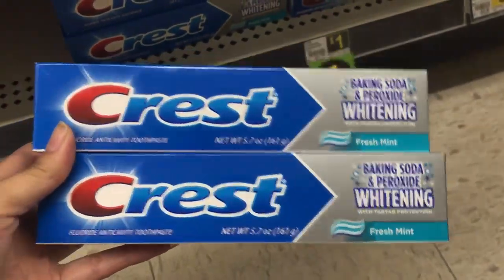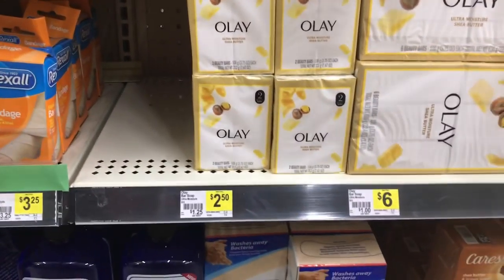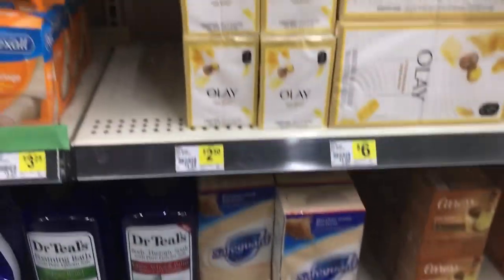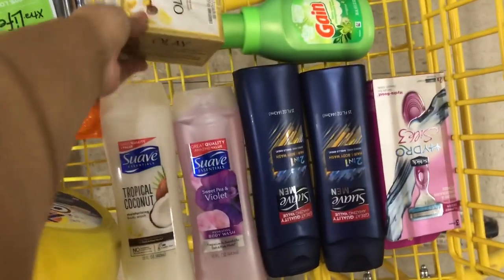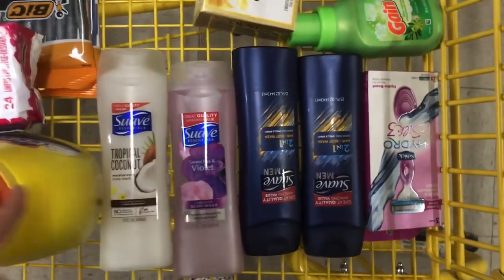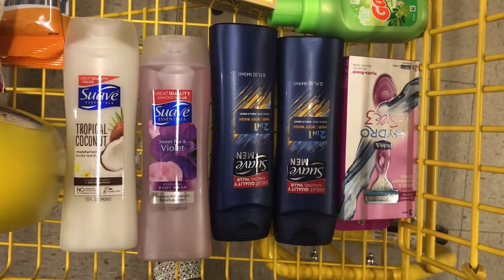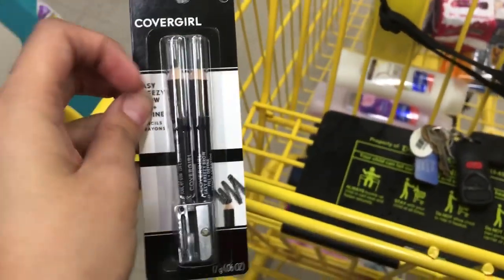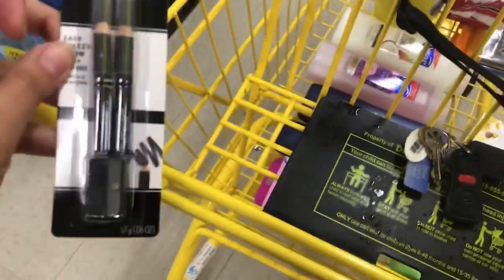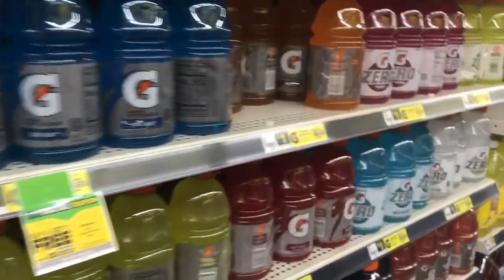Next item is Olay beauty bars, priced at two dollars and fifty cents. We have an older dollar off digital that makes these just a dollar fifty. By the way, I decided to leave the little Suave lotions and get two more Suave body washes instead — I think that's a better deal. The next filler item is a CoverGirl eye pencil, priced at four dollars and twenty-five cents at my store. There's a three dollar off digital making it just a dollar twenty-five.